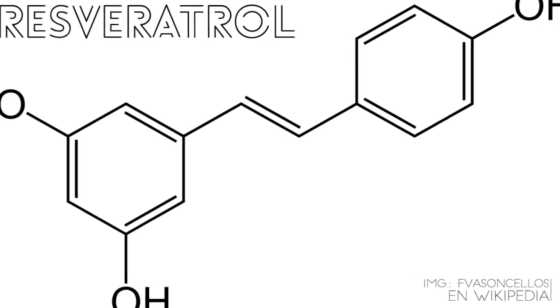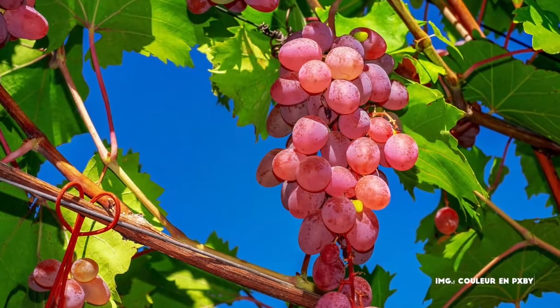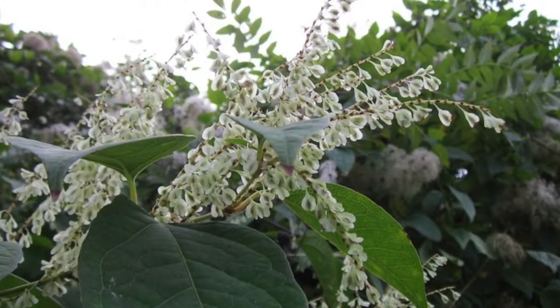Resveratrol is a natural molecule found mainly in the skin of red grapes and in the root of Fallopia japonica, a herbaceous plant native to East Asia — Japan, China, and Korea. The main function of resveratrol in these plants is to protect them from fungal attack and the damaging effects of ultraviolet radiation. It was not until 1992 that it was determined that resveratrol could have cardioprotective effects through its antioxidant and anti-inflammatory properties.